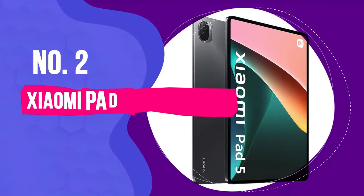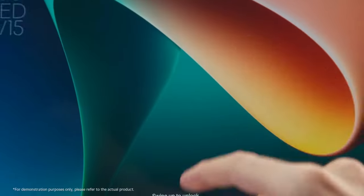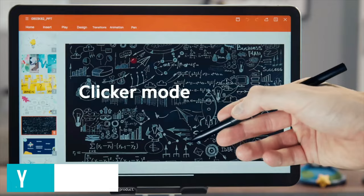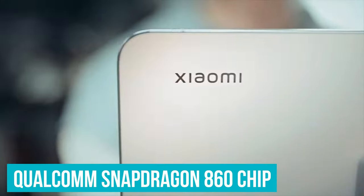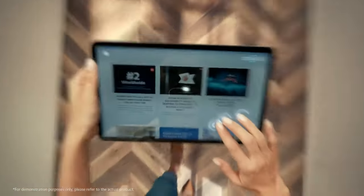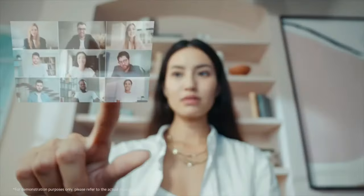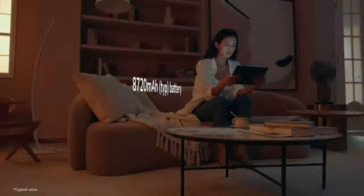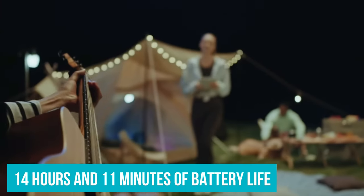Number 2: Xiaomi Pad 5. The Xiaomi Pad 5 is a significant upgrade from its 2018 predecessor, the Mi Pad 4. It comes with a host of improvements, including an 11-inch 120Hz display, an upgraded Qualcomm Snapdragon 860 chip, and a refined mobile internet UI called MIUI — another variant of Android OS developed by Xiaomi, which we really enjoy on the Pad 5. We loved its long battery life: it lasted a whopping 14 hours and 11 minutes before tapping out.